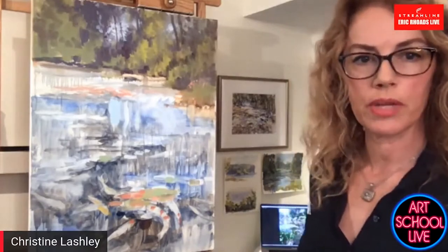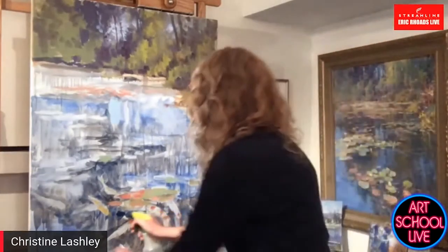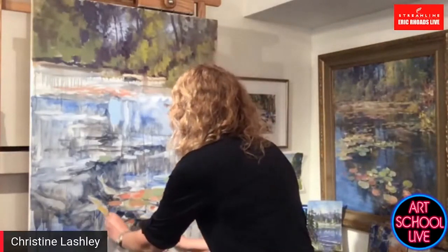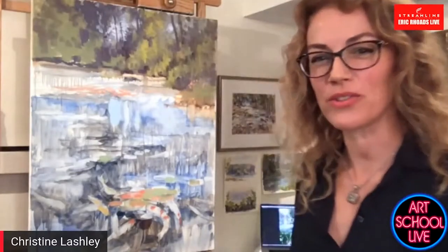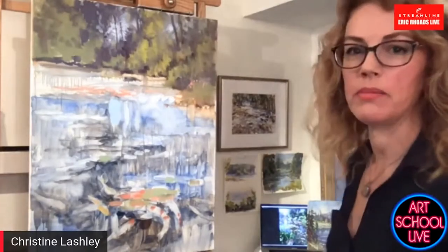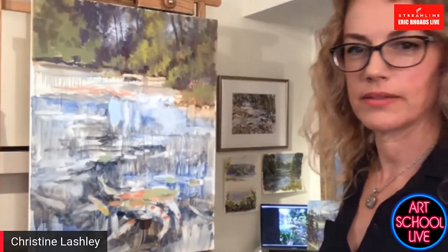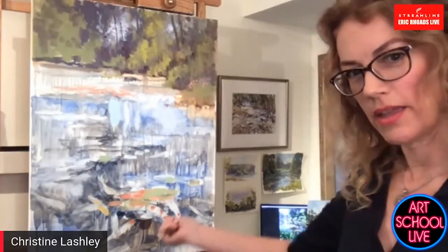Just to show you with the water mixable oil — I could still lift out areas if I wanted to. I'd rather show you guys how it works; I think that's important. Just remind me if the sound cuts out. Here's the mic and there's the painting, so I'll roll with it.